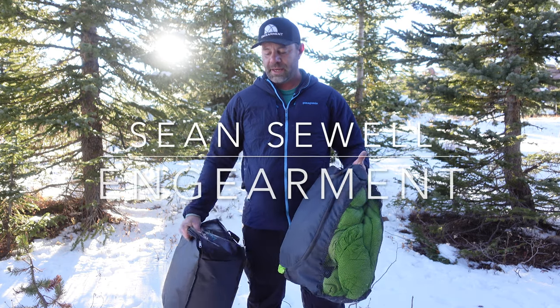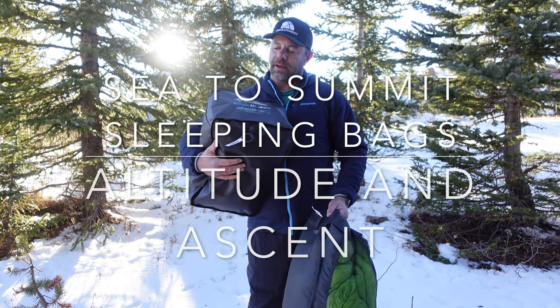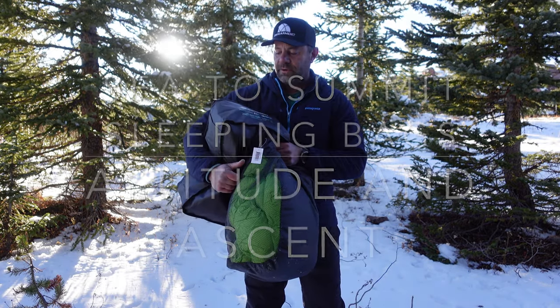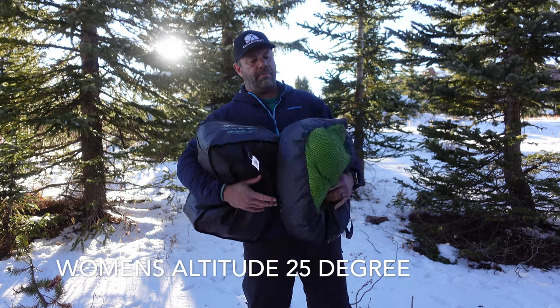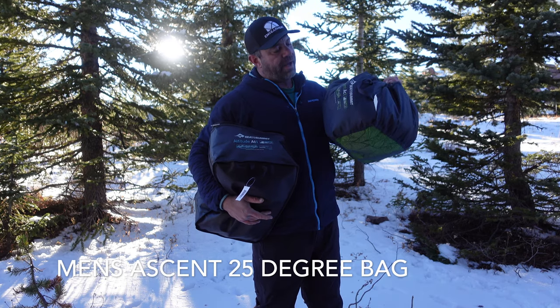I'm Sean from Seawolf and Gamer.com and I got his and hers sleeping bags from Sea to Summit. I got the Altitude ATI, which is a 25-degree bag, and then the Men's Ascent ACI 25-degree bag.